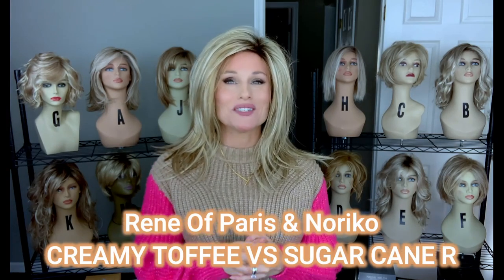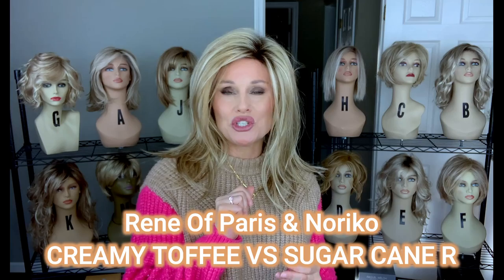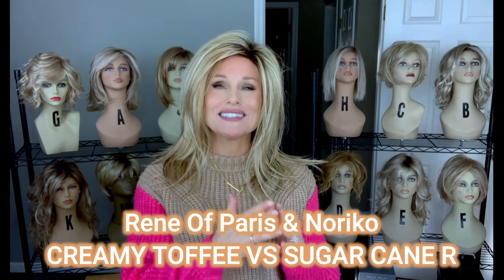Hey everybody, welcome back to Taz's Wig Closet at Wig Studio One. Today we're going to take a look at two Rene of Paris colors side by side so that you can see the similarities and differences. I often get asked about the differences between these two colors.